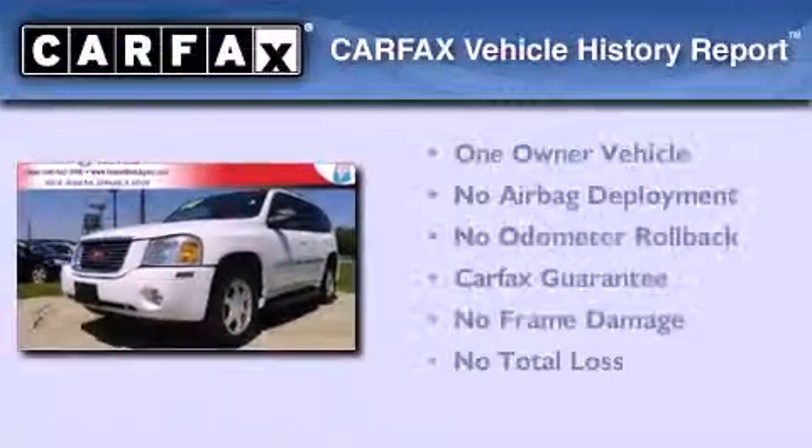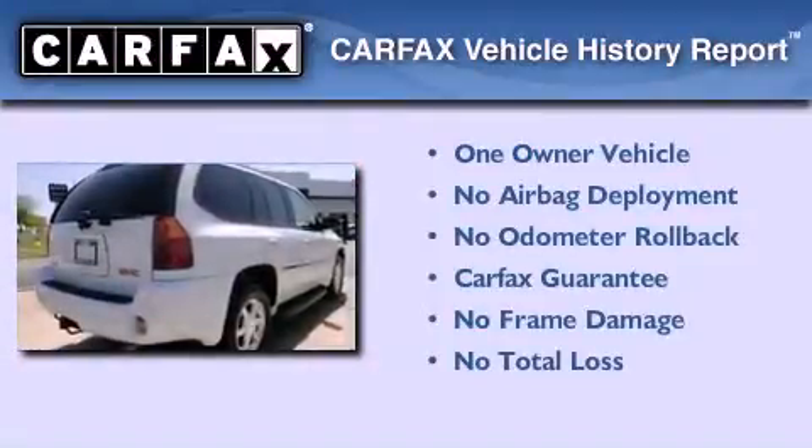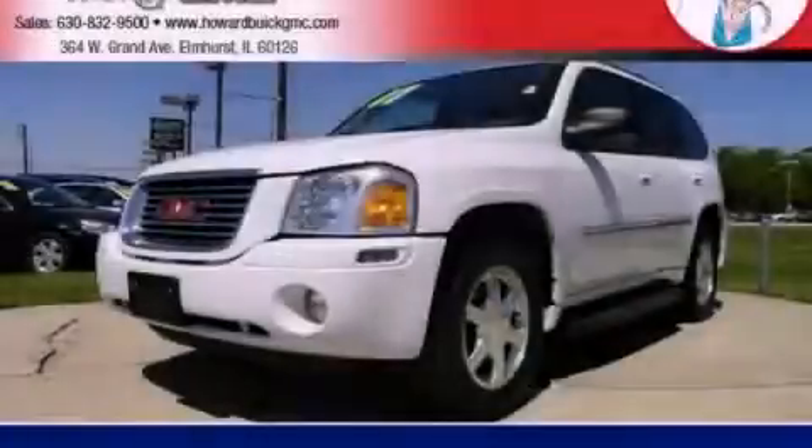This GMC has had only one owner, and it qualifies for the Carfax Buy-Back Guarantee. Contact us today and schedule your opportunity to see this vehicle in person.